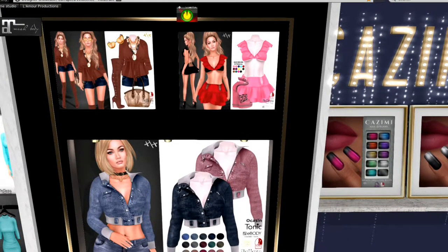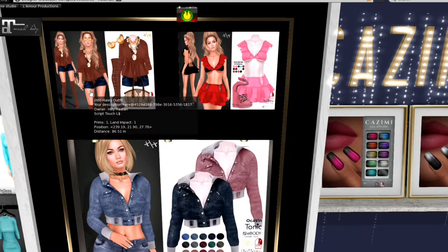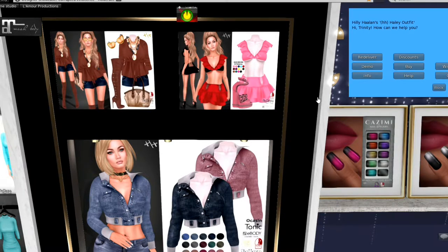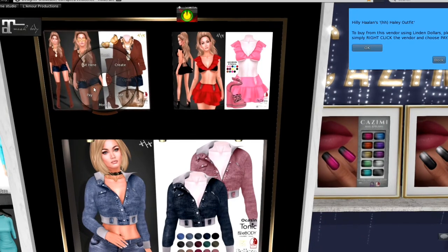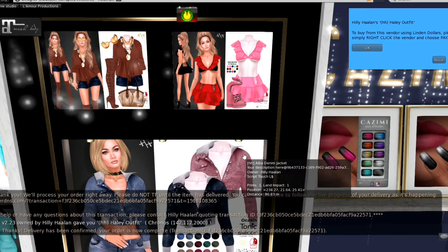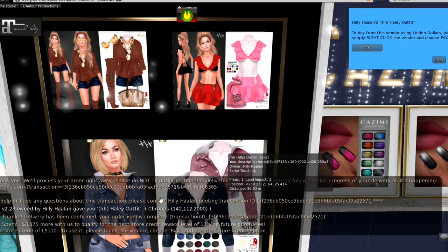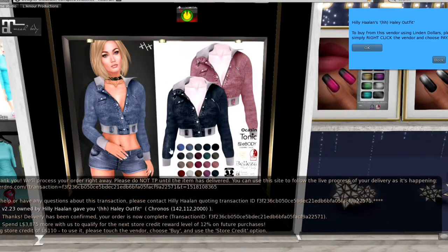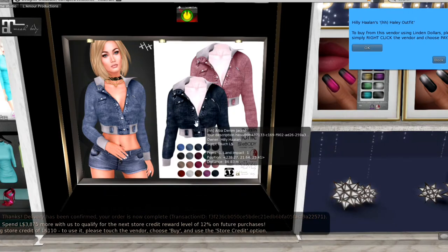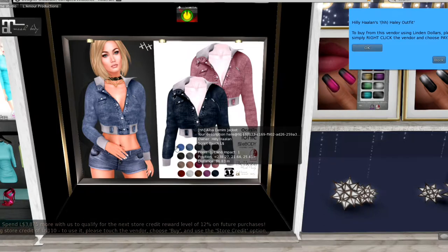This item is from Hilly Halen — she always offers really great deals. This particular Haley outfit has the boots, the top, the shorts, and the handbag. I'm going to go ahead and buy it now. Just $175 for that — that is so great. And you've got another set of dresses over here, plus this sweet little set of tops that go with shorts, and as you can see, it comes in all these different colors.